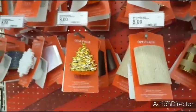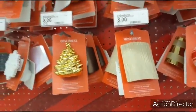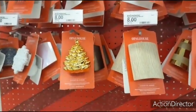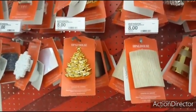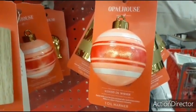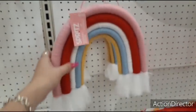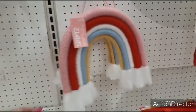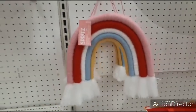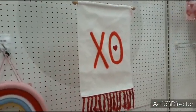I wonder how much this stuff is. This should be 90% off — I should go check. Look how cute that ornament one is — oh my gosh, can you imagine if these are like 90% off? This rainbow is cute for $10. I like it — I mean, not for $10, I just think it's cute but I would not pay $10. And this banner — XOXO, that's $10 as well.